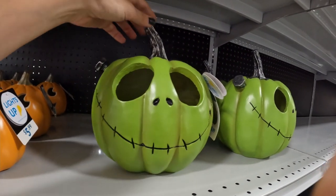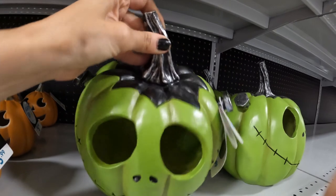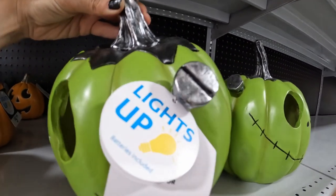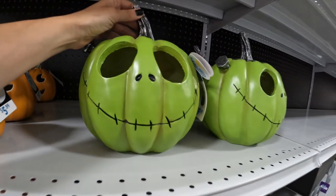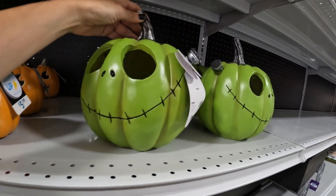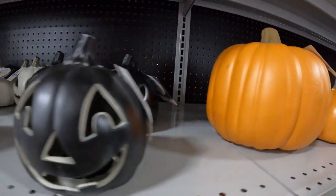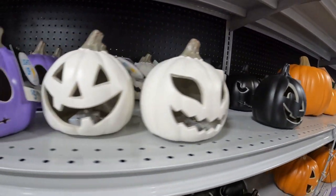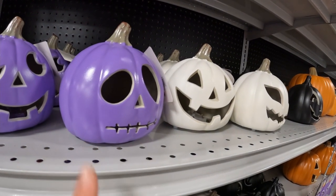I'm sensing a Frankenstein theme this year and I am not at all upset by this. He's got the little screws in his head and I like how he's metallic up here. I like this pumpkin. And they have more classic jack-o-lanterns as well. He looks very concerned — it's a very concerned jack-o-lantern.